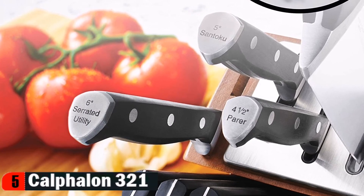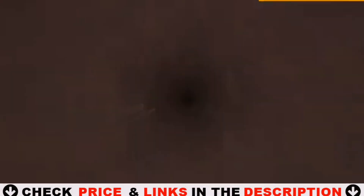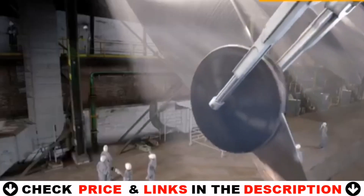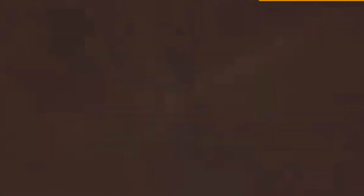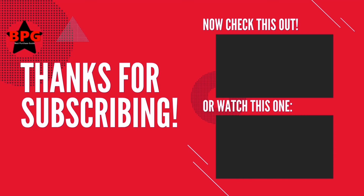For details, let's watch more. Calphalon self-sharpening cutlery automatically sharpens every time you use them. Don't forget to subscribe to our channel for more guides and special tips.